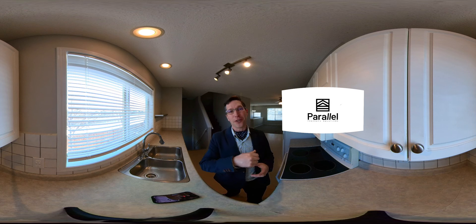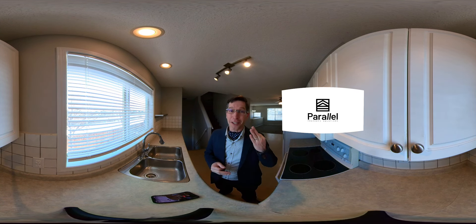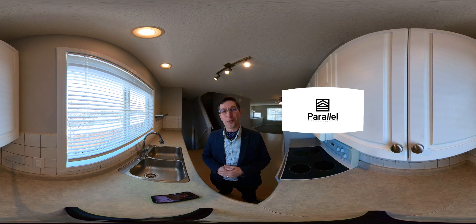That means you need to put your finger on the screen and move it around, otherwise you won't see the house. The property is an amazing three bedroom here in Prestwick. It's super nice, it's super clean, it's ready for you to call home.